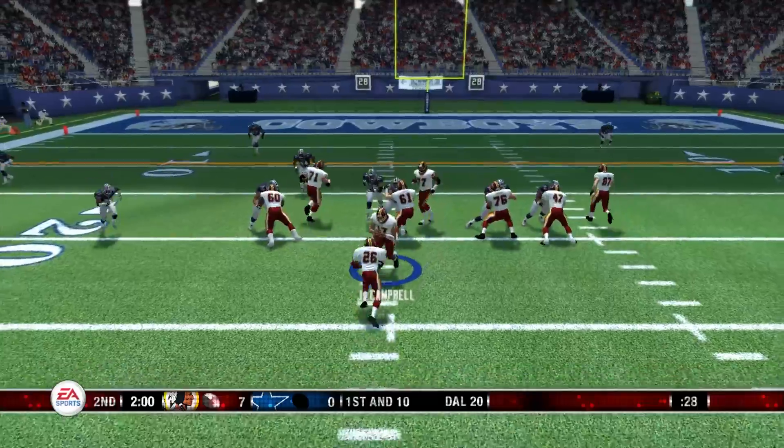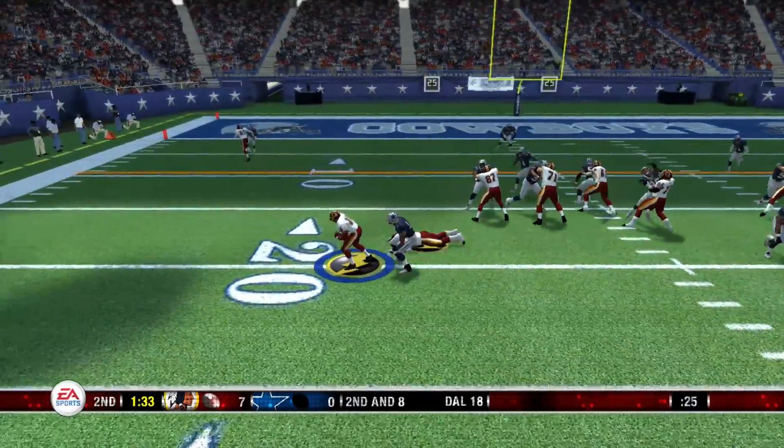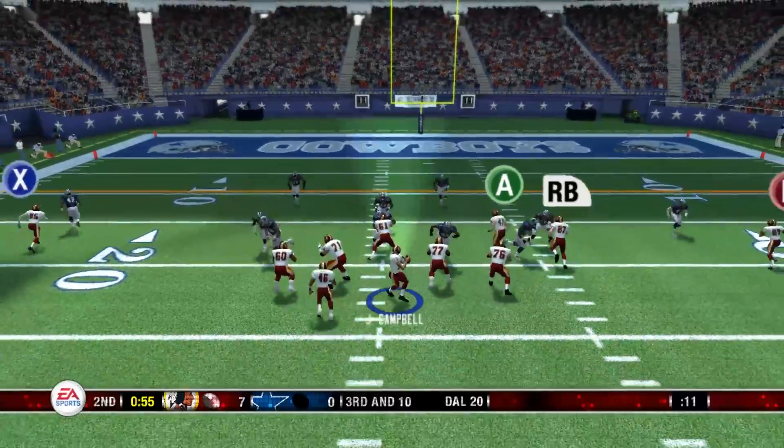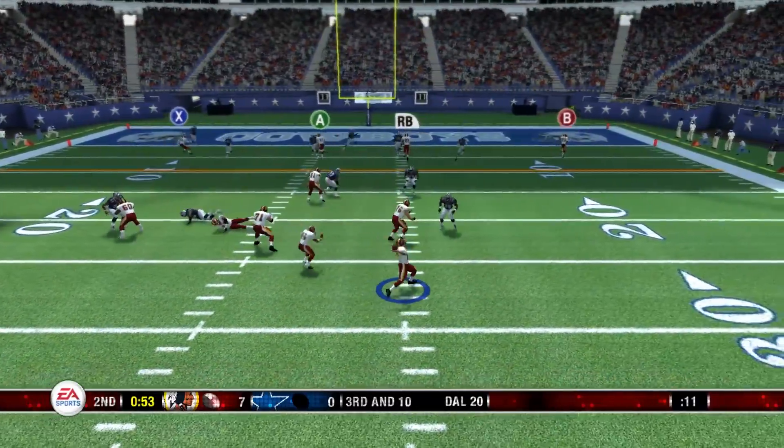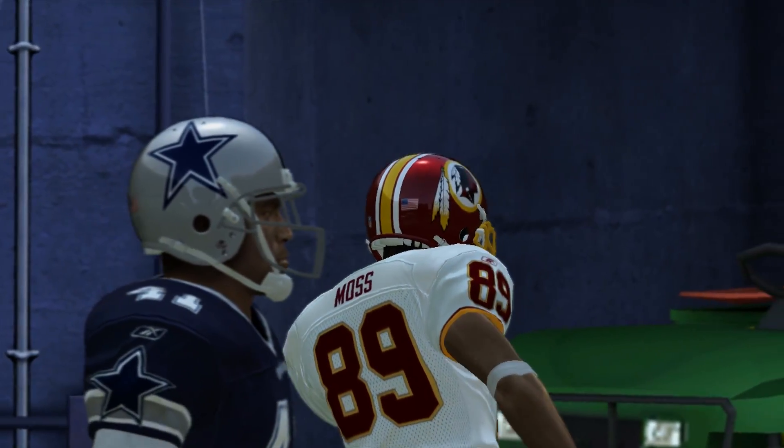They'll make this a two-possession job to get into the end zone on this drive. Big down goes to Campbell, looking to cap it off. Touchdown, Redskins!